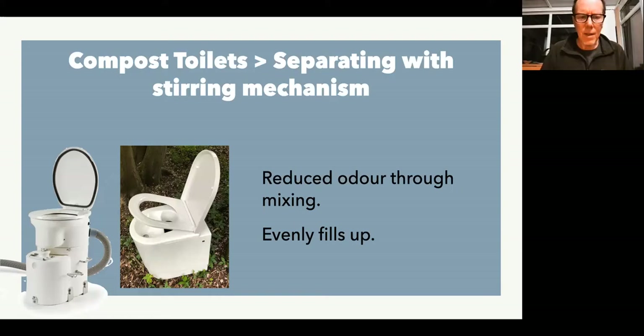You've then got toilets which separate and have got some sort of stirring mechanism — on the left there is the Airhead, on the right is a Compost with a stirrer. The main advantage of a stirrer is that it reduces odour through mixing. You usually start off by putting some sort of material — dry coir is popular, but it could be wood shavings or sawdust — and every time you've had a crap, on the Airhead you turn a handle, on the Compost you press a button and it mixes the contents. It coats the fresh deposit with some of the dry material, which helps reduce odours and reduces the need for ventilation, and it spreads and evens out the load so you're not getting a poo mountain.